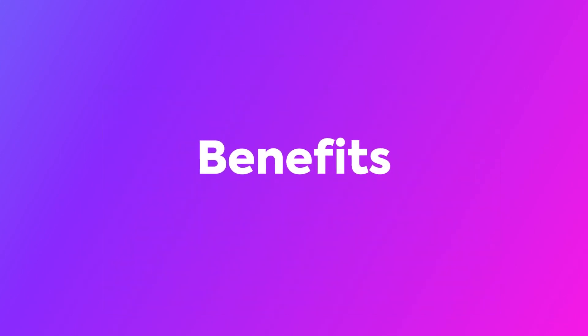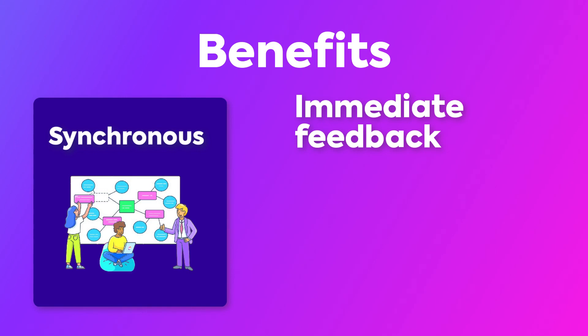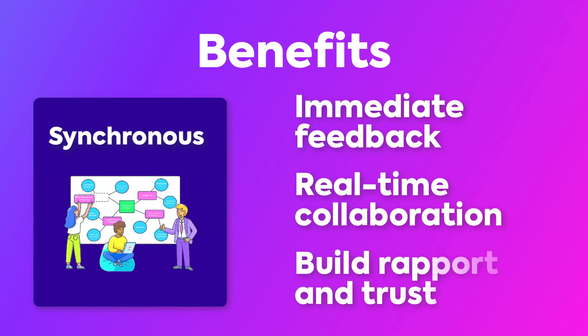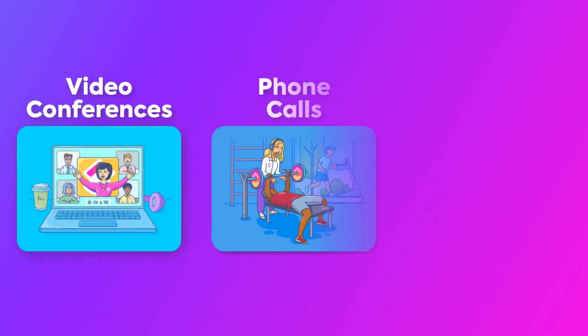The benefits of synchronous work are: Immediate feedback and answers — get instant responses and valuable feedback, typically in real time, facilitating quick decision-making and problem-solving. Real-time collaboration — working together synchronously enables discussions, promotes creativity and brainstorming, and helps you align on tasks and responsibilities in a timely manner. And lastly, build rapport and trust — regularly scheduled synchronous interactions can help develop stronger relationships and trust, and boost team member morale, which is essential for effective teamwork. Some examples of this type of work are video conferences, phone calls, or in-person meetings.